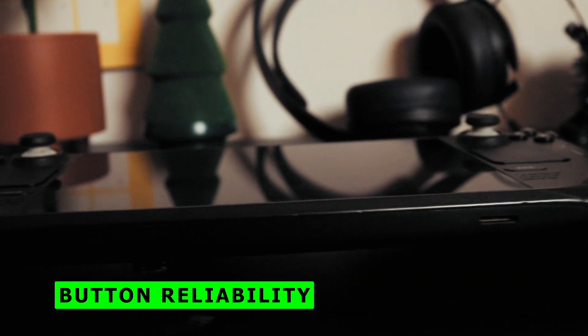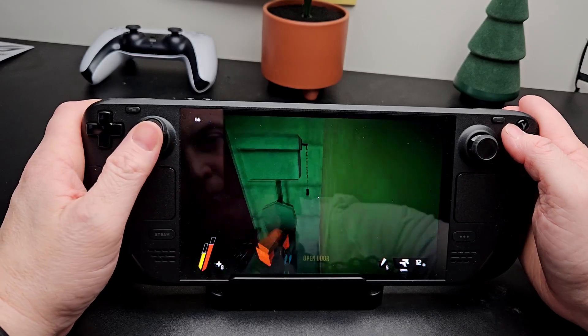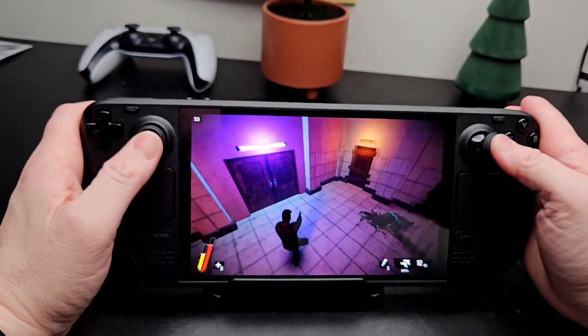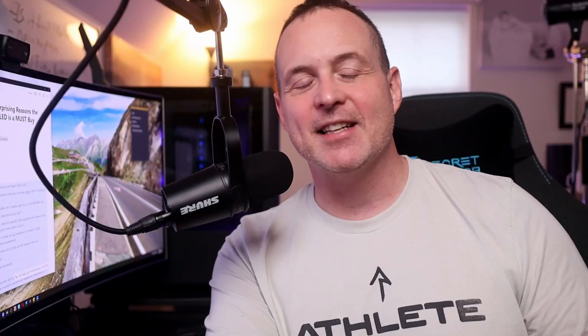Number two: button reliability. I actually had to send my old LCD Steam Deck back to Valve earlier this year to get the L1 button replaced because it just didn't click anymore. There was always an issue where some parts of the L1 and R1 buttons worked and some parts didn't. I have none of those issues now. In general, all the buttons across the board have much more satisfying feedback and reliability — the touchpads click better, the triggers have more spring, the Steam button isn't all mushy anymore.